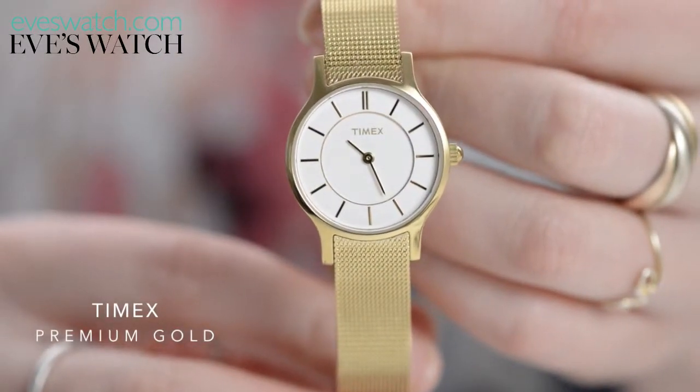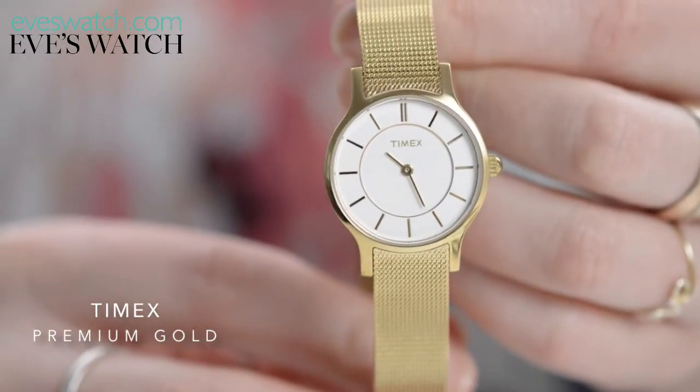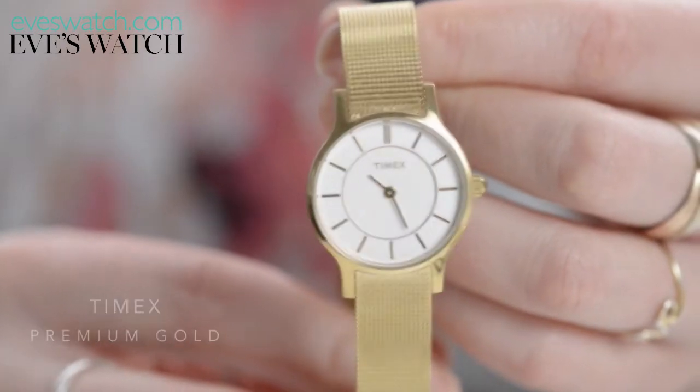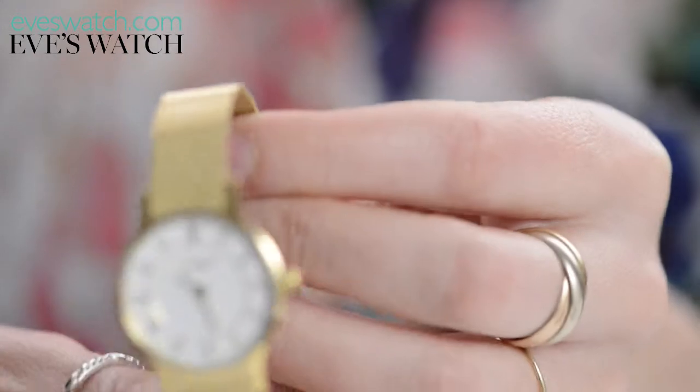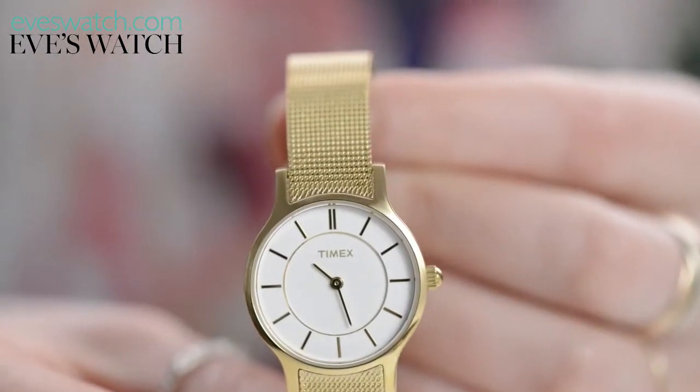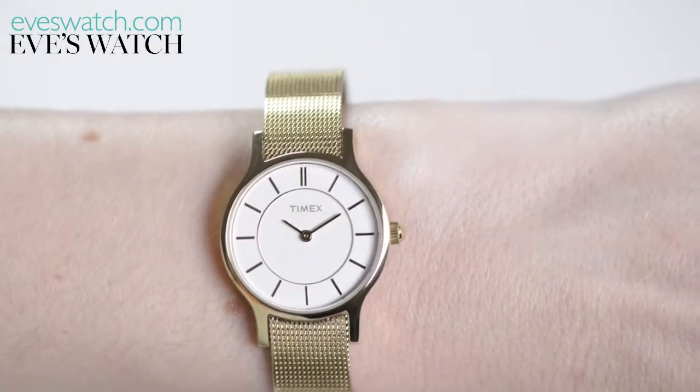All gold watches can sometimes look a bit tacky, but this watch by Timex is saved from that fate, thanks to the mesh bracelet which gives the gold a textured sheen, and the plain white dial with simple indices. It's a timeless watch that any mother would love.